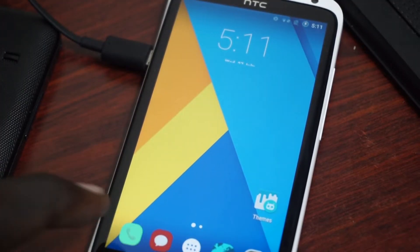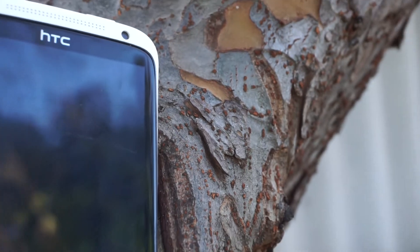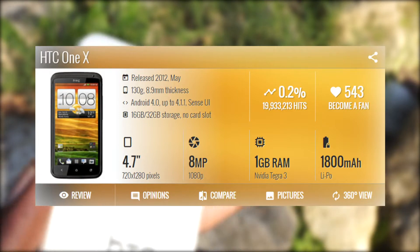The 4.7-inch HD screen is a real cherry on top. This screen was one of the greatest I've seen from HTC, despite it being released in 2012. Featuring 312 pixels per inch with excellent color and excellent viewing angles, the display on this phone is definitely on top.